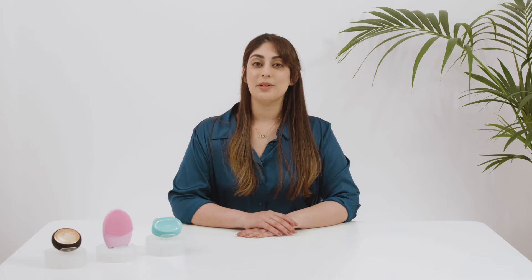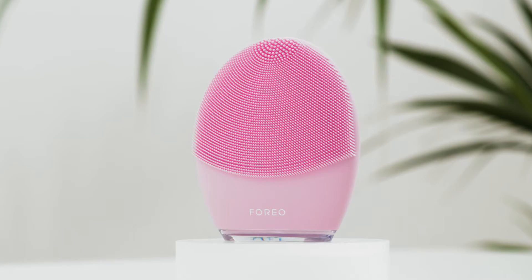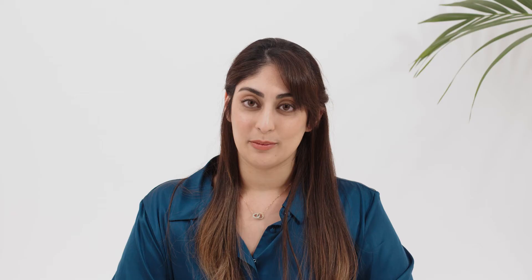We are probably most well known for pioneering smart beauty tech devices. In case you're unfamiliar with the term, beauty tech refers to using innovative technology to create personalized devices that evolve to cater to each individual user's unique skincare needs and desires. Because when it comes to beauty and health overall, we know that one size does not fit all.